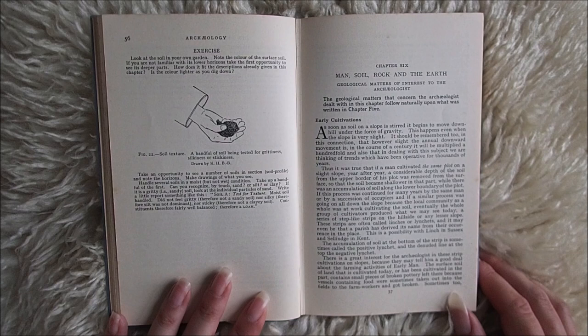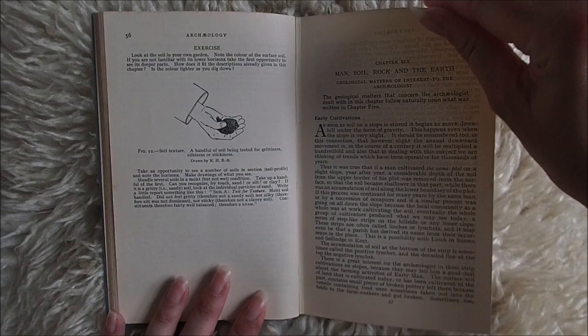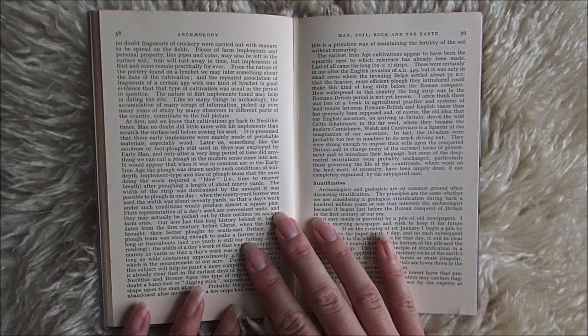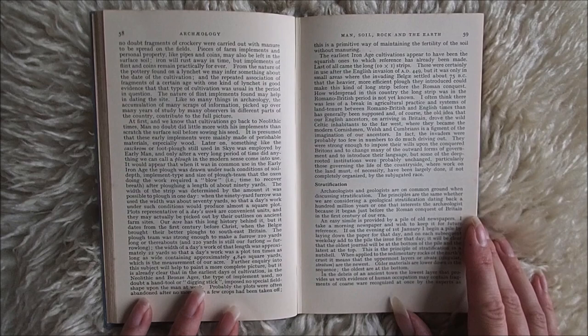There is great interest for the archaeologist in these strip cultivations on slopes, because they may tell him a good deal about the farming activities of early man. The surface soil of land that is cultivated today, or has been cultivated in the past, contains small pieces of broken pottery — left there because vessels containing food were sometimes taken out into the fields to the farm workers and got broken. Sometimes too, fragments of crockery were carried out with manure to be spread on the fields.